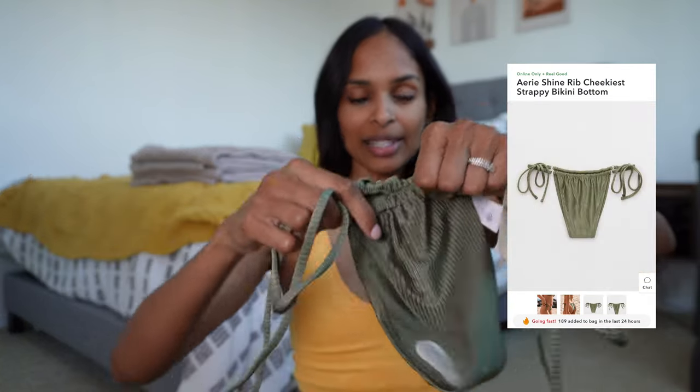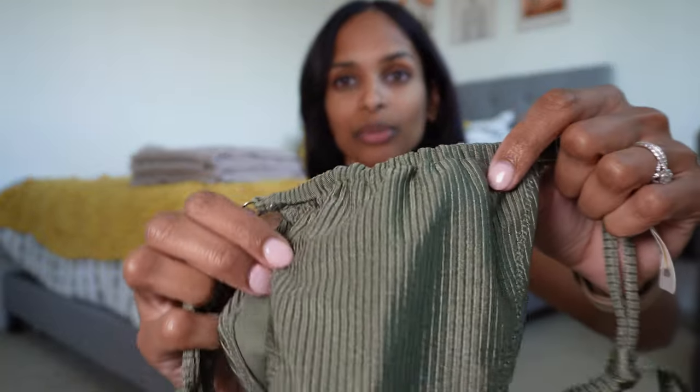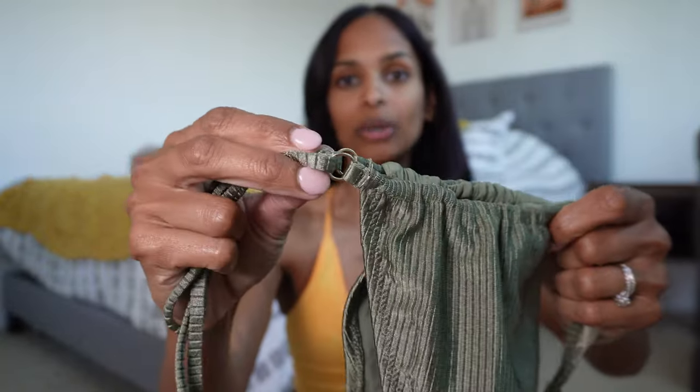To go with the triangle bikini top I purchased the Aerie shine rib cheekiest strappy bikini bottom. I decided to go for the cheeky — there's not much material to it. Again, it was $12. It has the really nice shine and the same gold detail, so it's not going to be covering much. These are probably the first cheeky style bottoms I've purchased. I'm gonna try them on and see if I'm digging them. Online they say this is the cheekiest style — the least amount of coverage for a bottom.